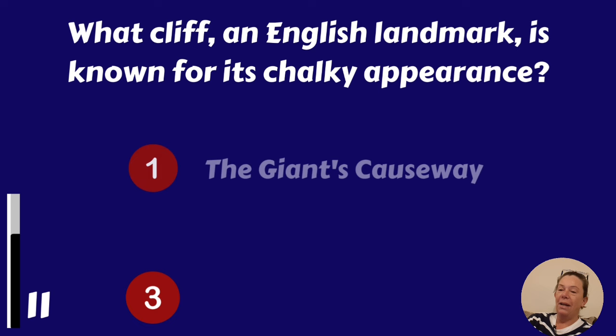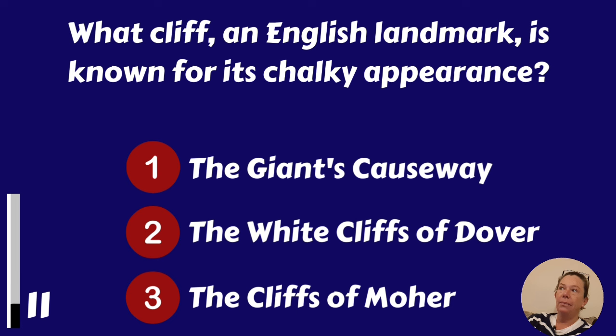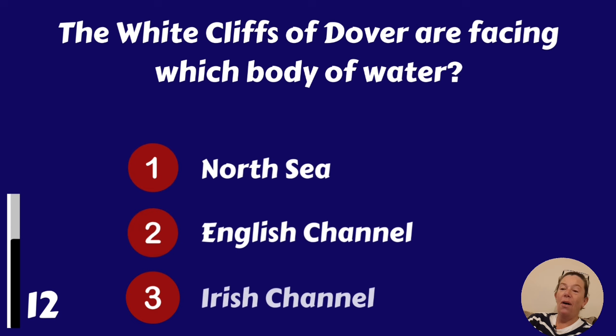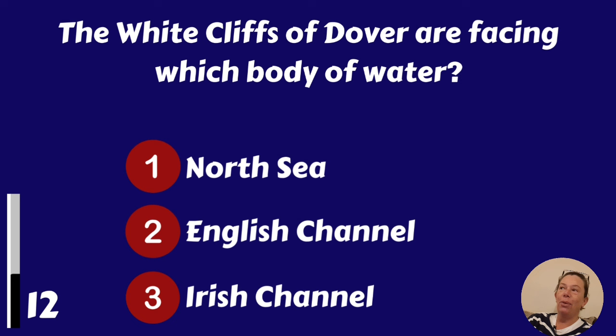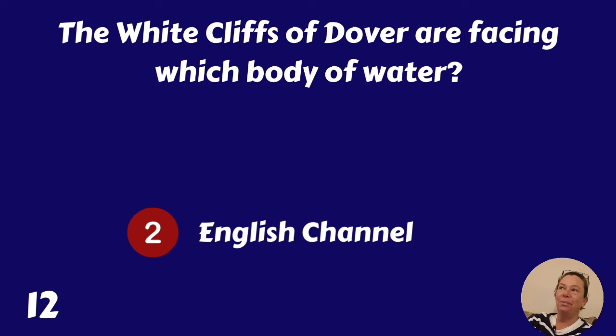What cliff, an English landmark, is known for its chalky appearance? The Giant's Causeway, the White Cliffs of Dover or the Cliffs of Moher? The White Cliffs of Dover. The White Cliffs of Dover are facing which body of water? The North Sea, the English Channel or the Irish Channel? It's the English Channel.